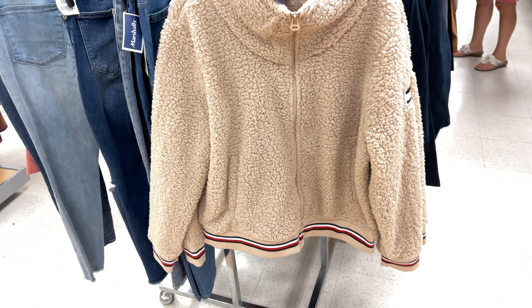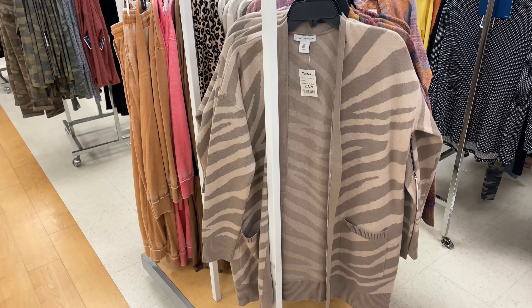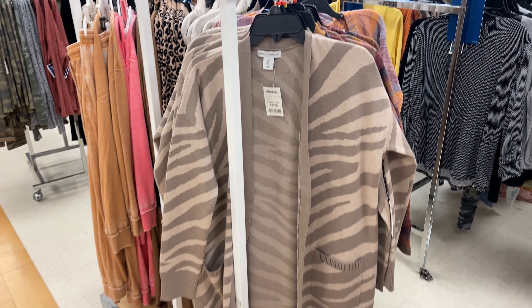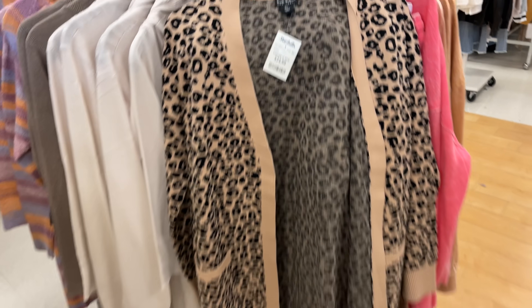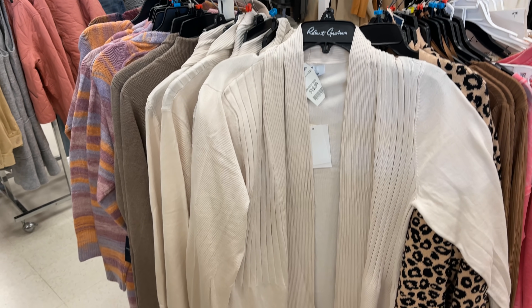This is a fluffy Tommy Hilfiger jacket for $30. They have a lot of cardigans — this is Cupcake and Cashmere for $25. Nicole Miller cardigan with two pockets at the side for $25, and this cream one right here is for $20.